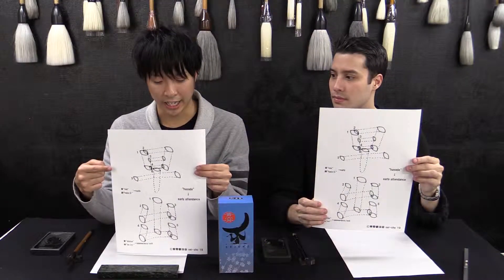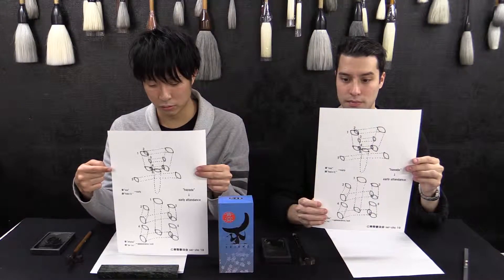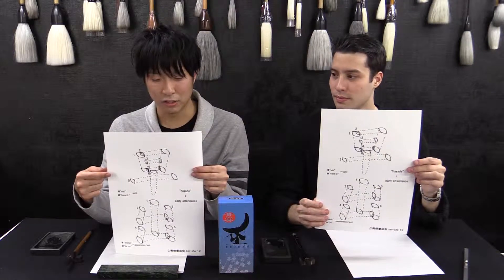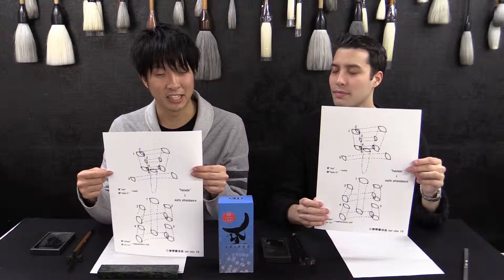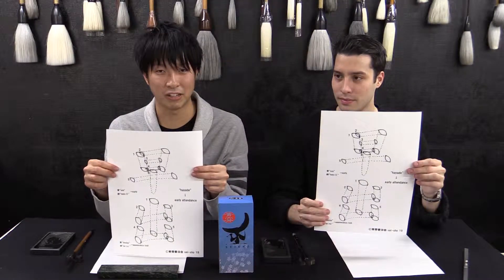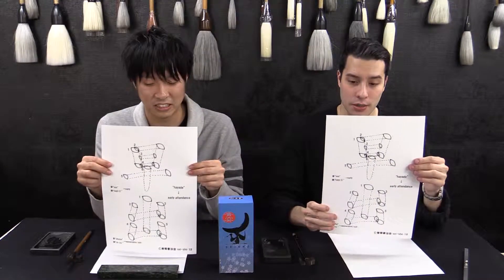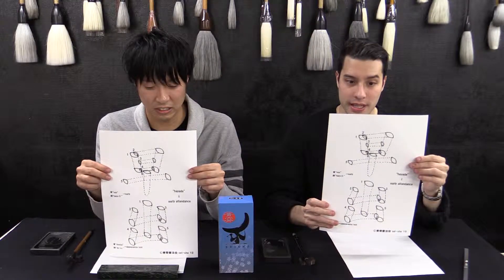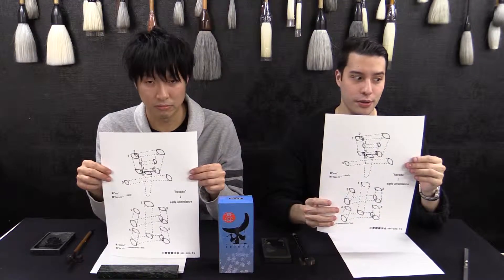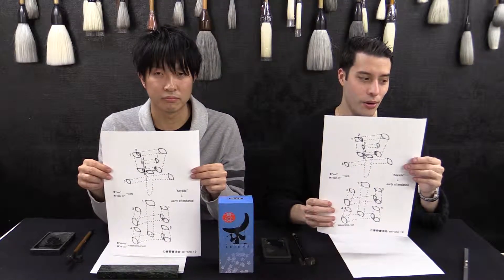The first kanji means 'fast' or 'early'. Today we are going to start with two kanji which we have a lot to say about. The first one is interesting because it is an adjective, and it seems that it is the first adjective that we see in our lessons.